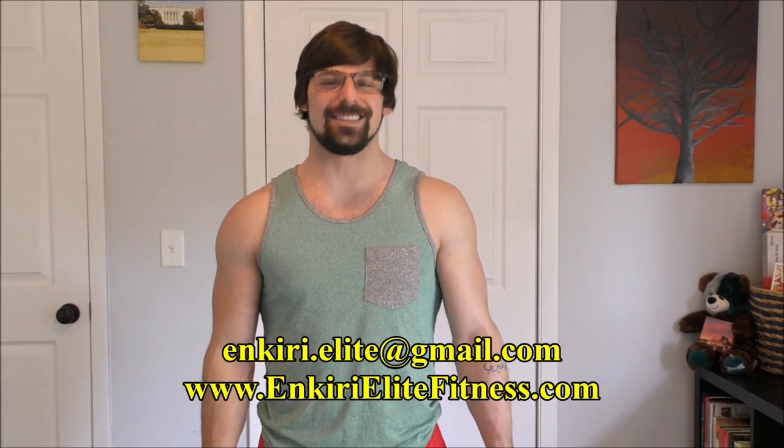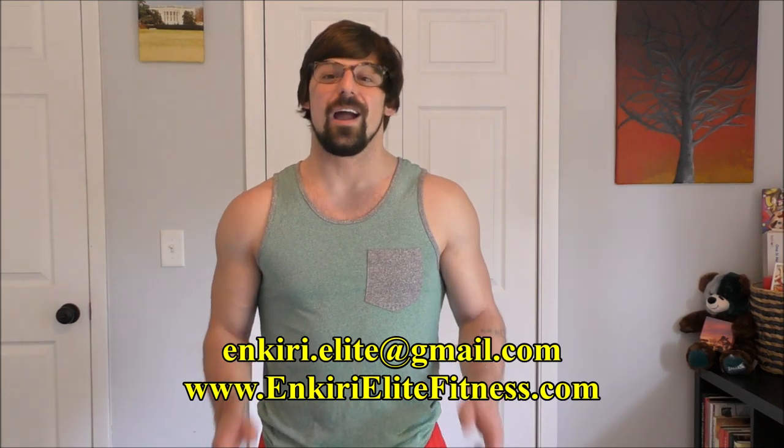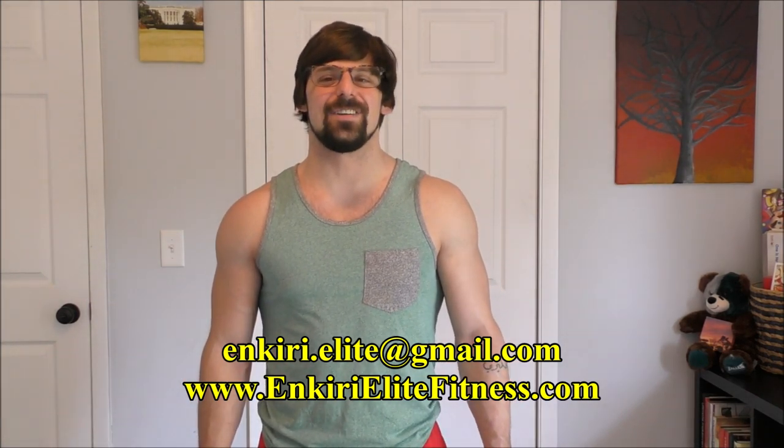That's all I got for today guys. If you enjoyed the video, please be sure to throw it a like and a share, and don't forget to leave a comment down below. If you're interested in online coaching, shoot me an email at onkiri.elite@gmail.com, or visit my website at www.onkiri.elitefitness.com for more details. Keep training hard, and I'll catch you guys next time.